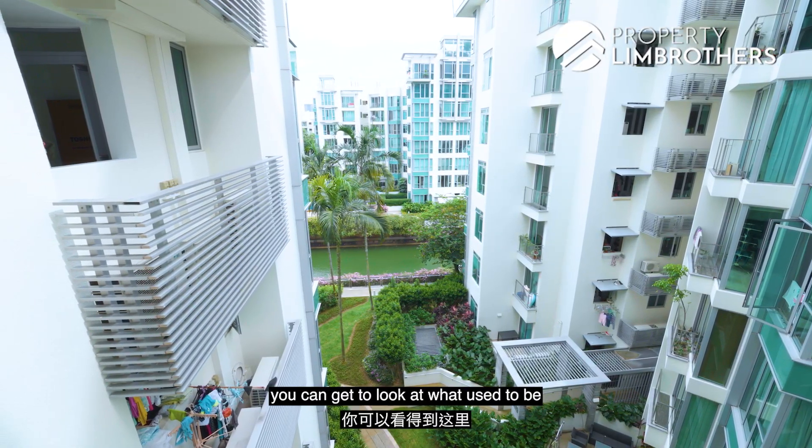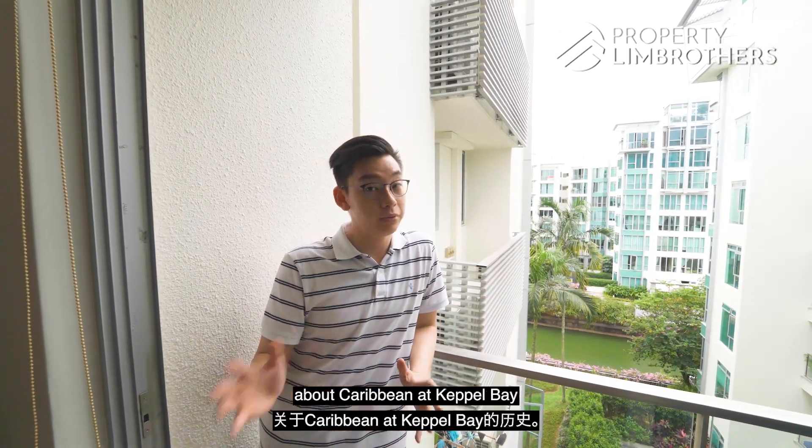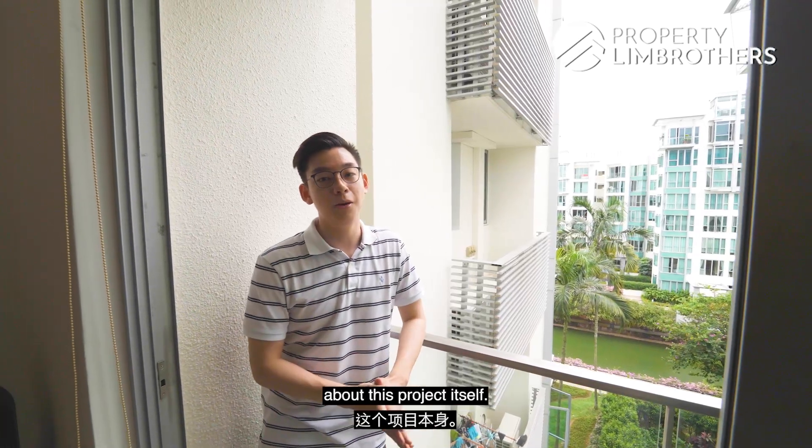From the living room area itself you can look at what used to be a shipping dock area. We'll touch on the history about Caribbean at Keppel Bay later on through the home tour, but first let us talk a little more about this project itself.